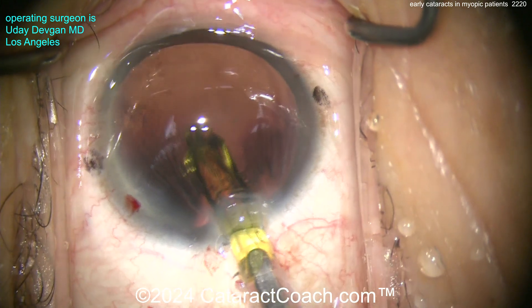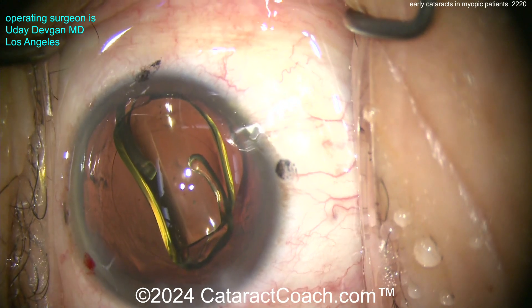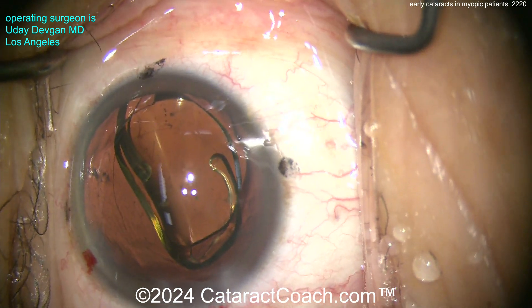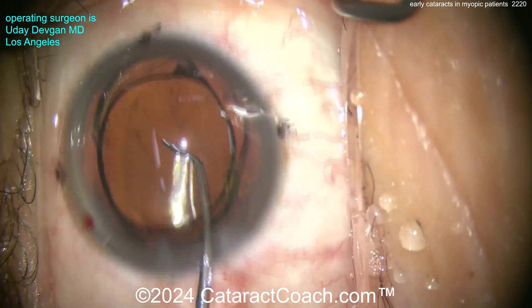Here comes the lens going into the capsular bag, nice and easy. We'll get that finished up. We can see the overall size of the rhexis — it looks like it's going to overlap 360 degrees pretty nicely. This patient ends up being very happy.